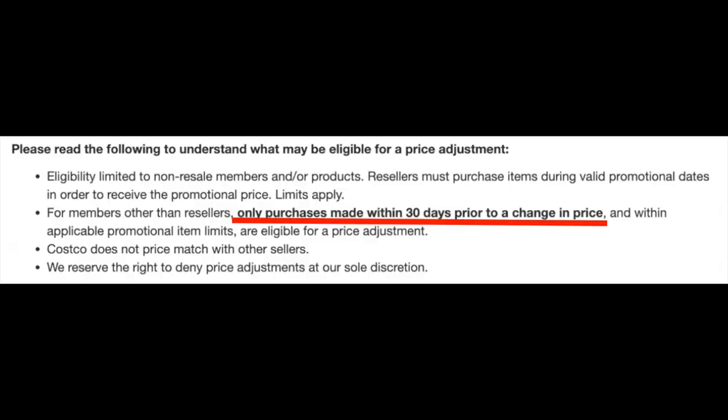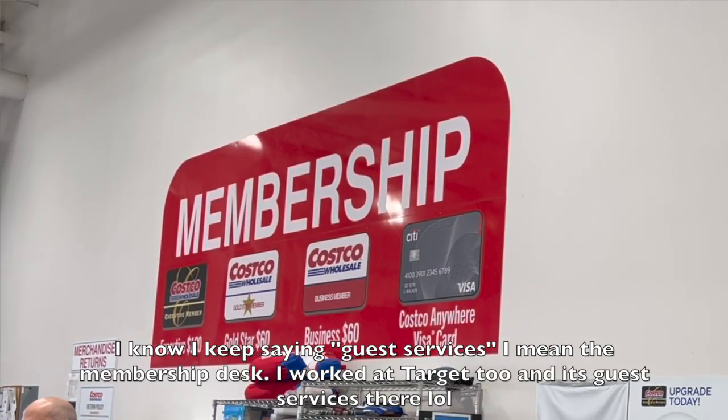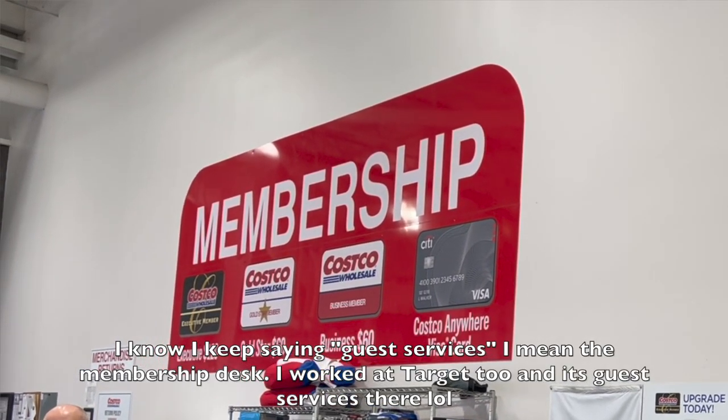Costco also has a great price adjustment policy. If you buy an item within 30 days prior to a price change, it's eligible for a price adjustment. Just go to guest services, let them know which item you're talking about, and they will refund you the difference.